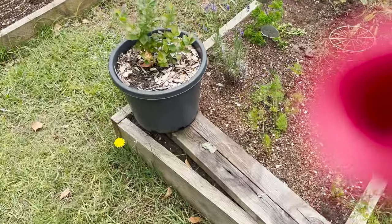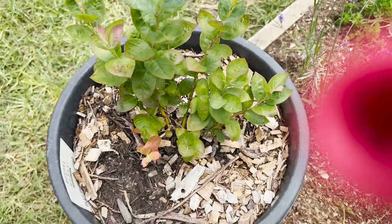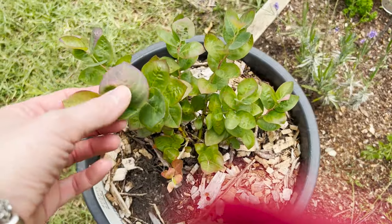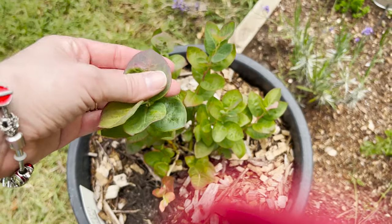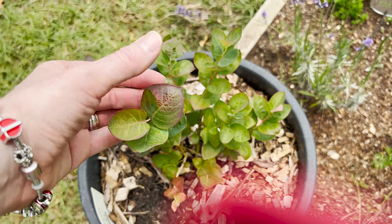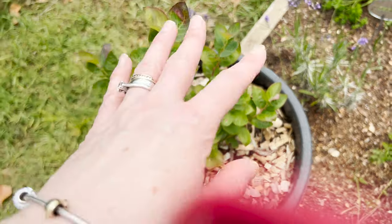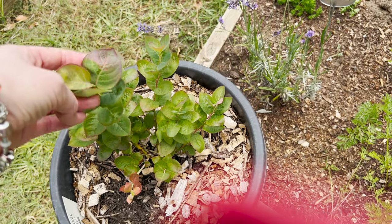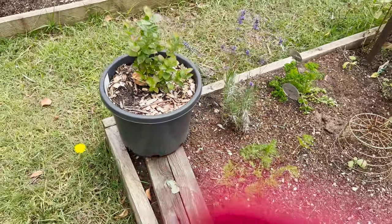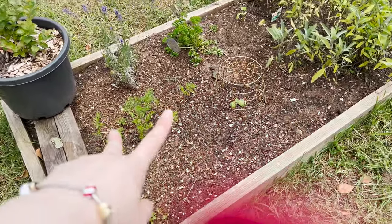We've got blueberries here but they've got no fruit on them. I heard on a podcast that blueberry foliage is really sought after, so I was thinking — it might be easier to put some rows of blueberries in for the foliage rather than trying to get the berries, because it's so much work amending the soil here to get a low enough pH for the berries to grow.